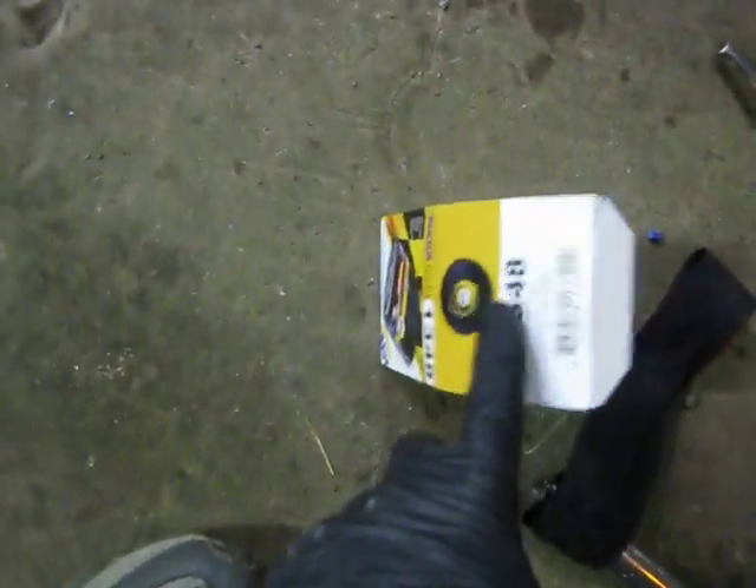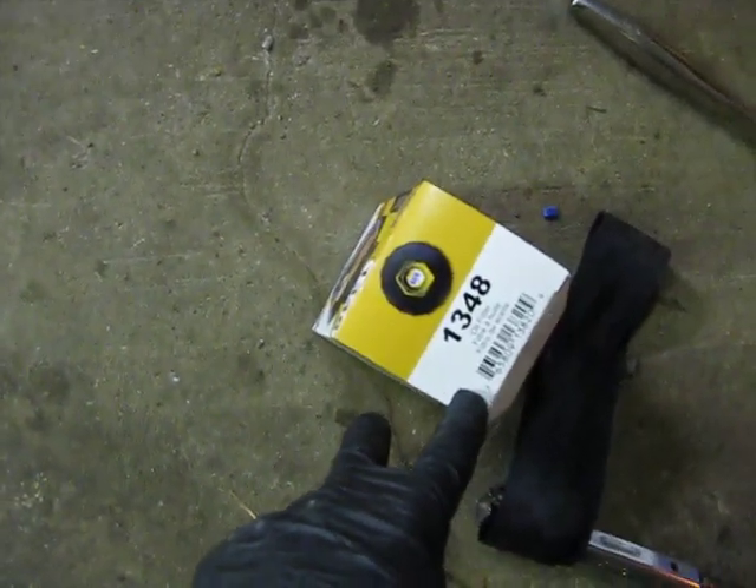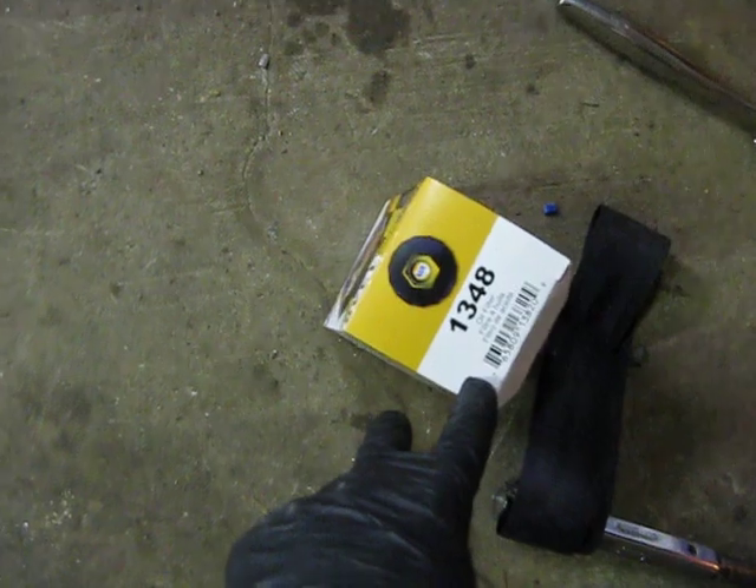And again, if you needed the number, it's a 1348 Napa filter, on sale through the 26th of March at Post Walls Napa and other participating locations.